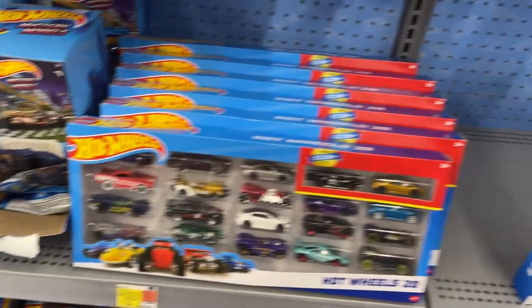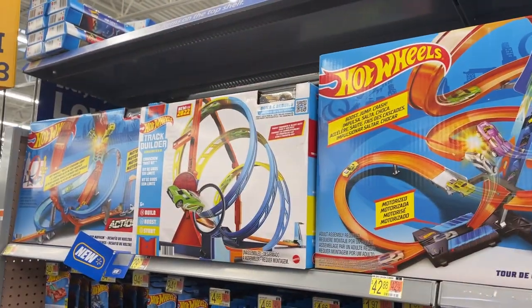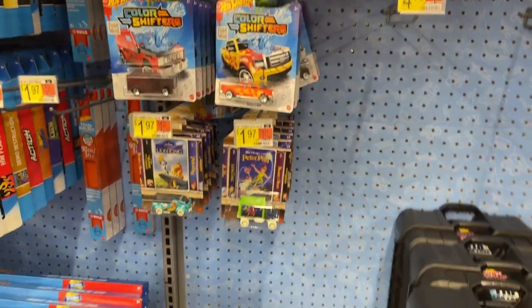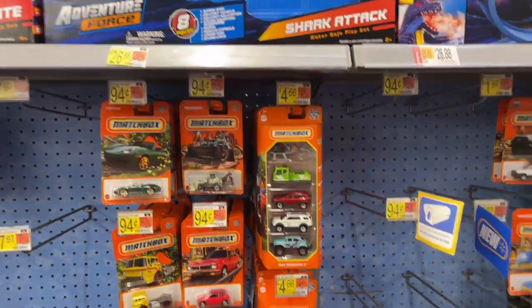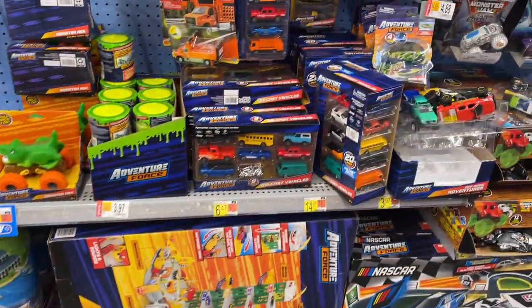Got some mystery models there, got a 20-pack, some five packs, got a little bit of tracks going on as well. Pulling Color Shifters - there's a couple Disney movies, got some Matchbox going on. Greg is actually doing that side of the aisle and I am here on the car side.